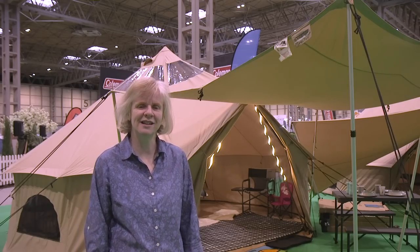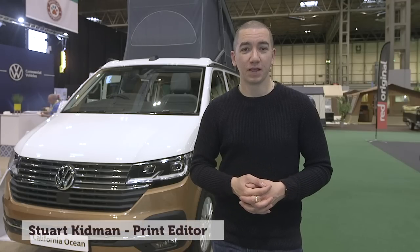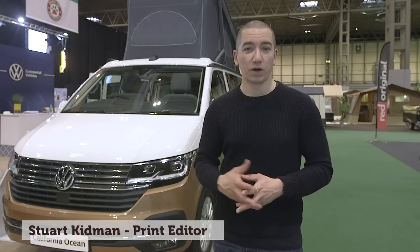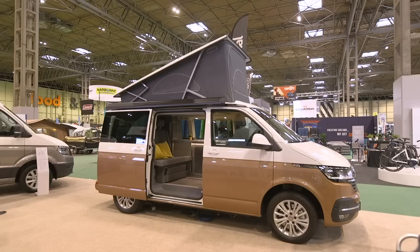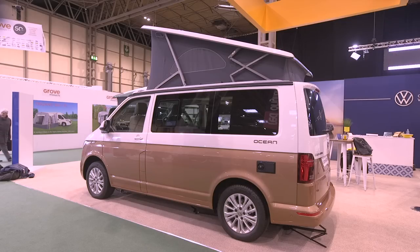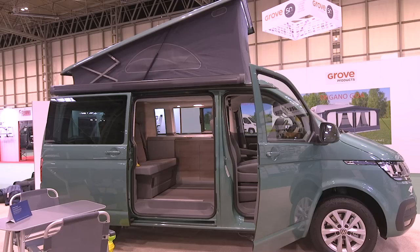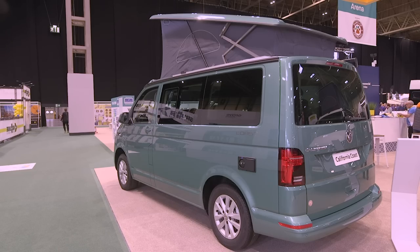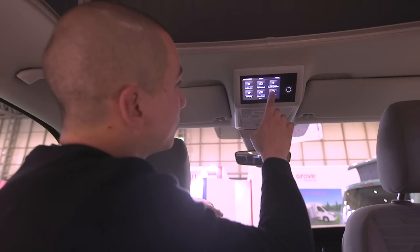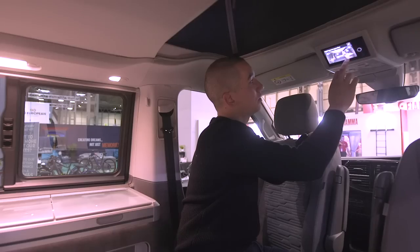Now it's over to Stuart to see what's new in the campervan world here at the NEC. Some interesting stuff there, Candy. Staying in Hall 5, I've come to have a look at the Volkswagen California 6.1 — it's making its UK debut here at the show and it's been brought right up to date both inside and out. For 2020 it's available in two guises: Ocean and the all-new Coast, which replaces the previous Beach model. VW has brought in touch screen technology that lets you control functions such as the roof, the heating and the fridge — it'll even tell you if the van's parked on level ground.